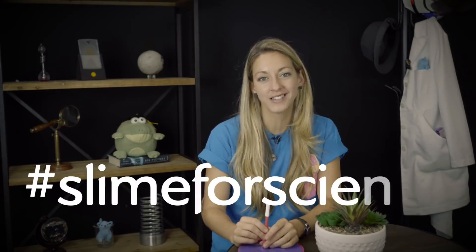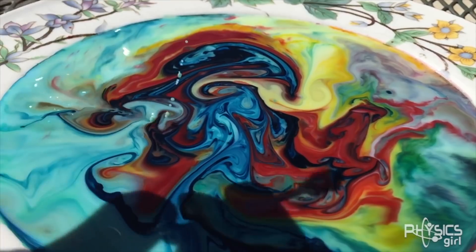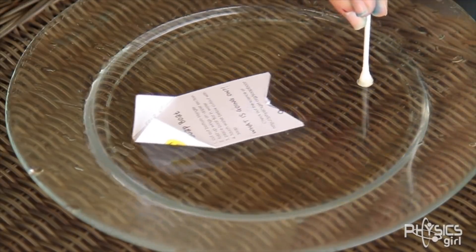Or try something else. But whatever you do, if you try this at home, you better tweet it at me — use the hashtag #ScienceSlimeForScience. Thanks for watching this video. I've got another video that's a bunch of fun demos you can do with water, so check that one out. Subscribe if you want more physics. And happy physicsing.